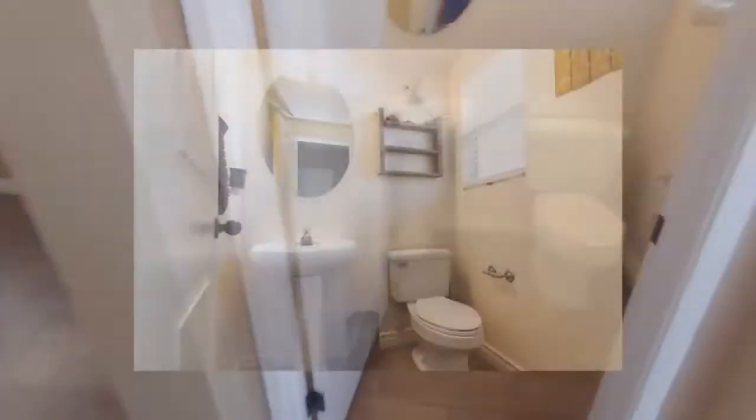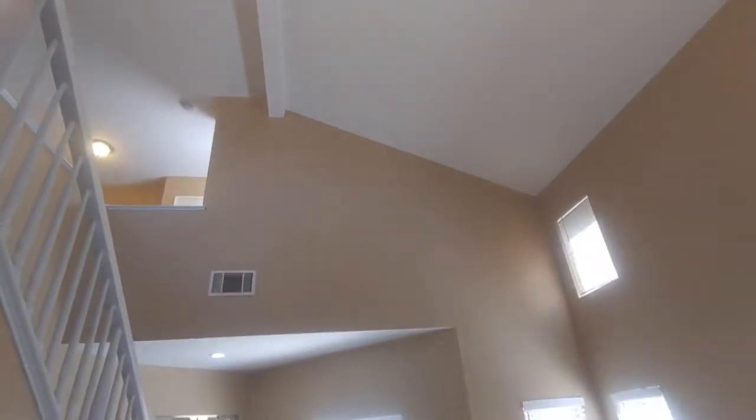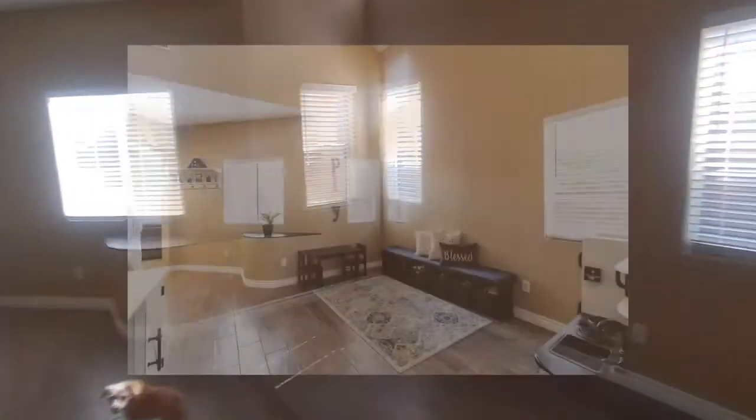Downstairs half bath right there at the entrance. Beautiful ceramic tile floor — it looks like wood plank but it's actually ceramic tile. Gorgeous huge vaulted ceilings, awesome, nice modern paint color. Little side living room there — the dog does not come included, by the way!